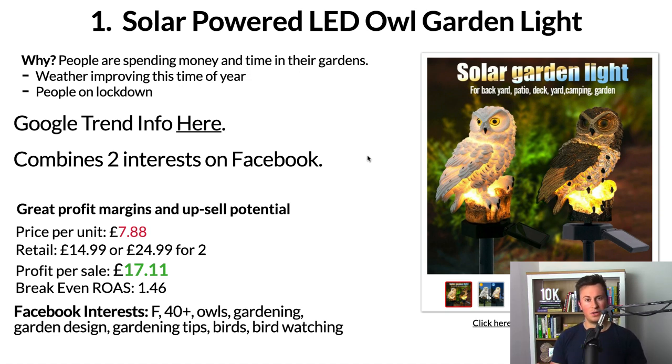There are great profit margins and upsell potential with products like this, and it falls nicely into that impulse buy bracket. The price per unit is £7.88 from this particular supplier — clicking the link will take you to them. Retail-wise you could easily get away with £15 per unit, or an upsell of £24.99 for two. People might buy two, three, four or even half a dozen depending on how big their garden is. There are also two different styles, so the chances are buyers will purchase the pair for a matching set, leaving you with a profit of £17.11 per sale.